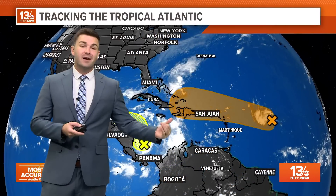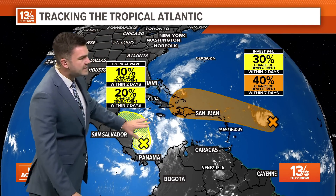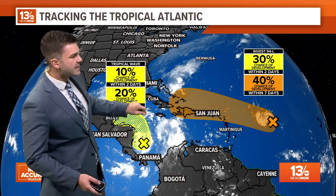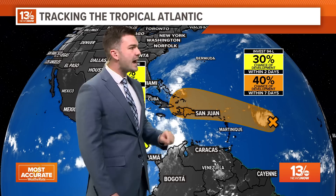Why is that good news? Well, these two areas we're watching — this one in orange and this one in yellow — don't have super high odds of development. There's a 20% chance over the next seven days for the area in yellow, and a 40% chance for the area in orange, which is Invest 94L.